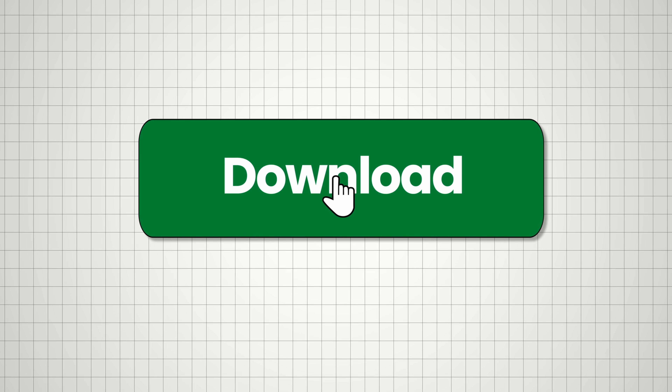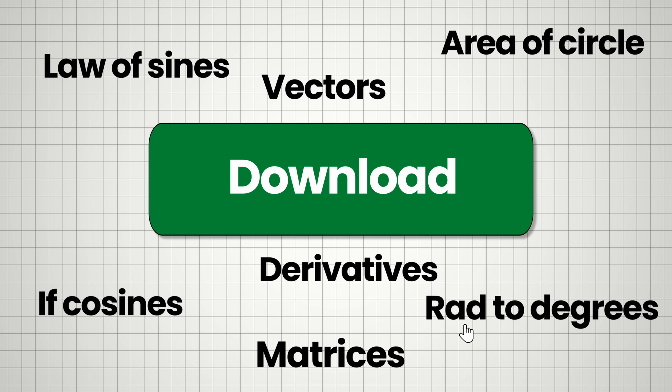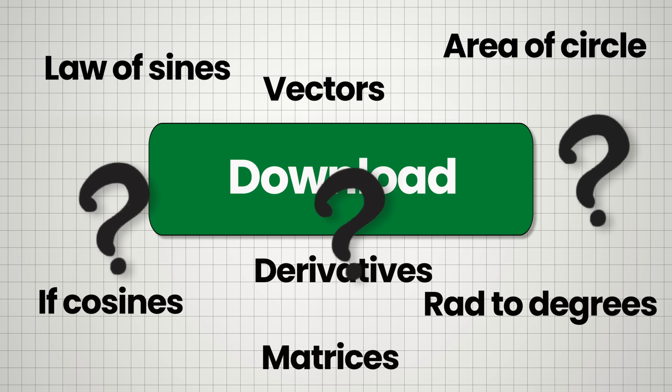If for some reason you're not already using a graphing calculator and your scores are less than 750 in the math section, there is no excuse. Go onto Amazon and buy yourself a TI-84 Plus — I'll leave a link in the description. Just keep in mind to only download programs you actually need. You don't want to end up fumbling around on the real exam or excessively using your calculator for a problem you could solve in five seconds on paper.